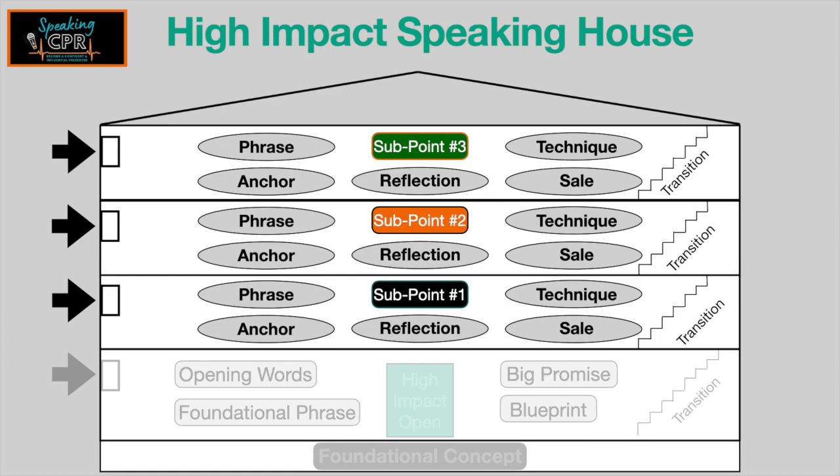Use that anchor that ties it in below the conscious level of the audience so they really grasp the importance — a lot of times it's a story that does that. Ask the reflective questions. Get them thinking about the implication of your points into their lives. Share the technique and then make the sale.